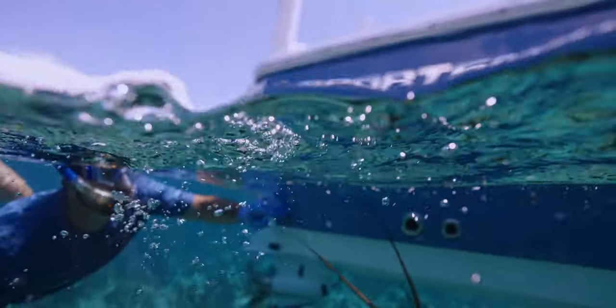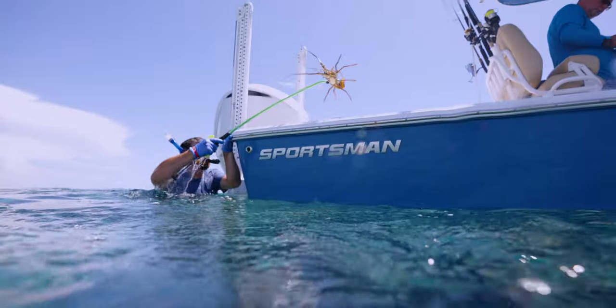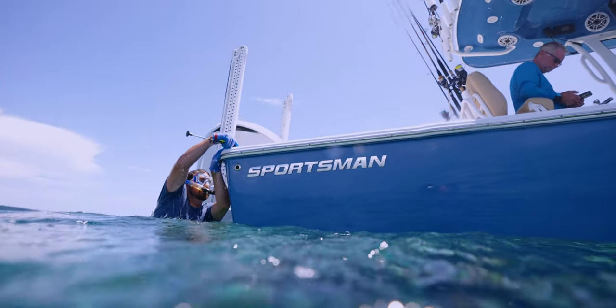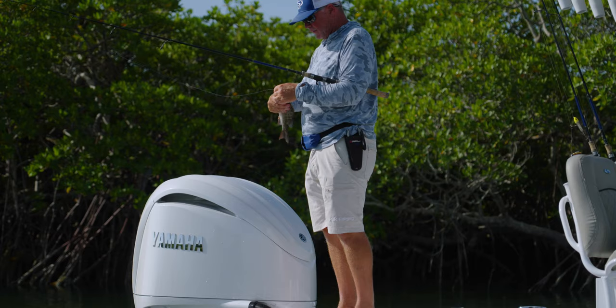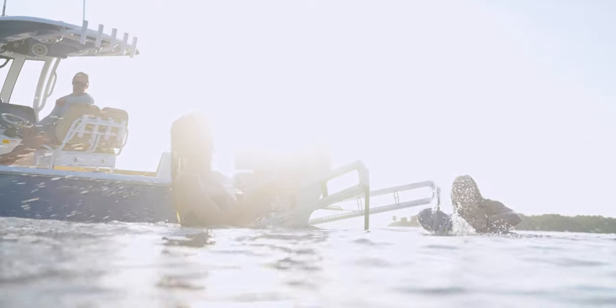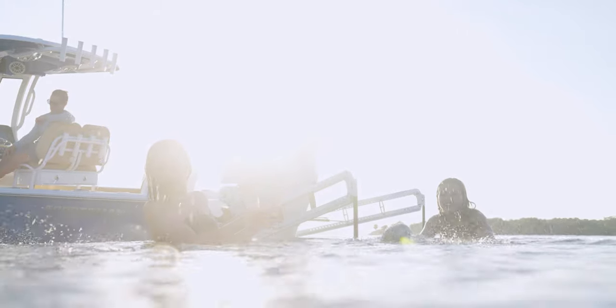The fully redesigned Masters 247 bay boat takes the 247 the market has grown to love over the years and adds features that make your experience on the water even more enjoyable. Whether you're looking to fish or take the family to the sandbar, this boat packs all of the amenities needed for every occasion.